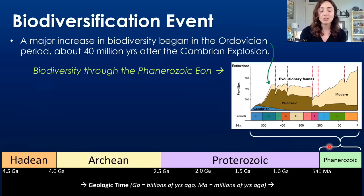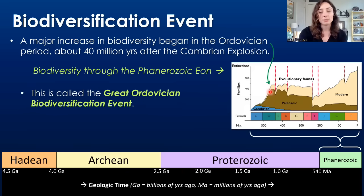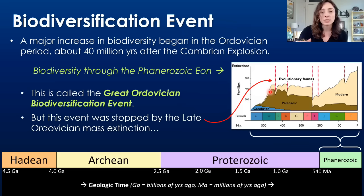The Ordovician is known for much more than an extinction event. There was a major increase in biodiversity during the Ordovician period, about 40 million years after the Cambrian explosion. It began around 500 million years ago and went almost till the end Ordovician mass extinction. This event is called the Great Ordovician Biodiversification Event, and it was stopped by the late Ordovician mass extinction.